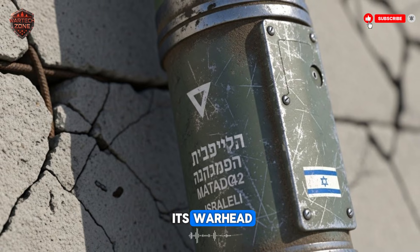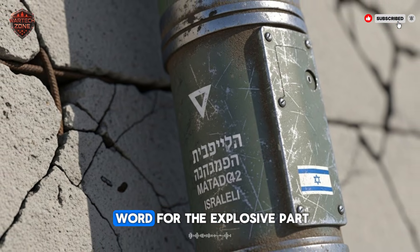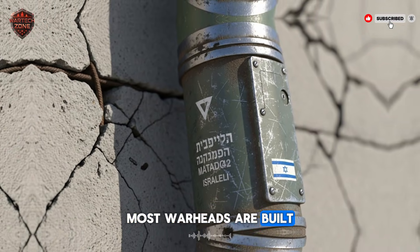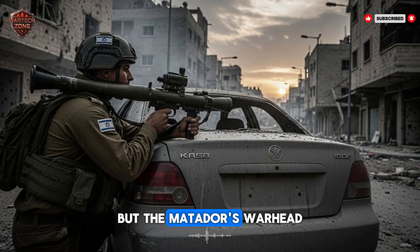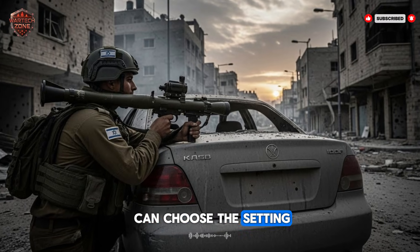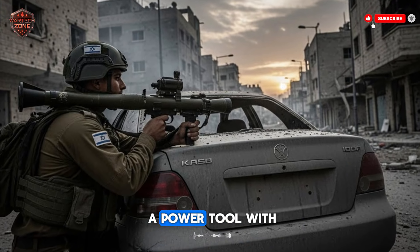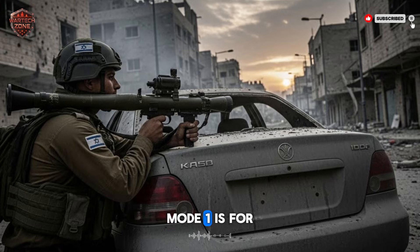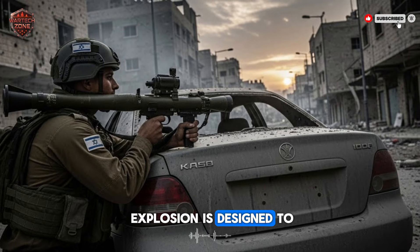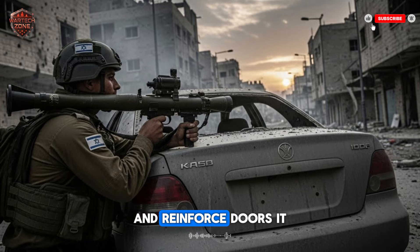Its special feature is its warhead — the explosive part at the front of the rocket. Most warheads are built for one thing only, but the Matador's warhead is programmable. This means a soldier can choose the setting. Think of it like a power tool with two modes. Mode 1 is for walls — you point, you shoot, and the explosion is designed to smash through concrete and reinforced doors.